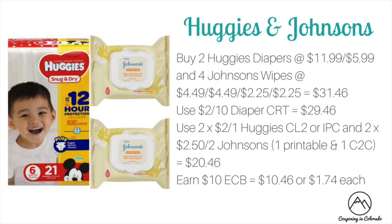There's a combo promotion on Huggies and Johnsons — spend $30 get $10 ECB, plus buy one get one 50%. Buy two Huggies diapers (first $11.99, second $5.99) and four Johnsons hand and face wipes (first two $4.49, second two $2.25 each) — total $31.46. Use a $2 off of 10 diaper CRT to drop to $29.46, then two $2 off one Huggies coupons and two $2.50 off two Johnsons coupons (one printable and one clip to card, or split your transaction). This drops to $20.46. You'll earn $10 ECB making it $10.46 for all six items or $1.74 each.